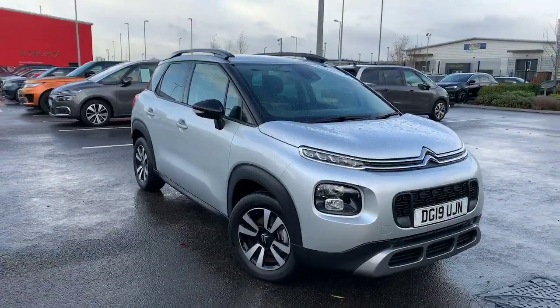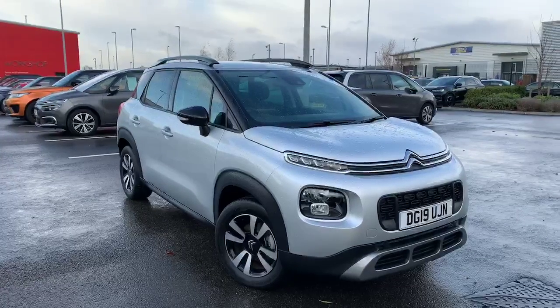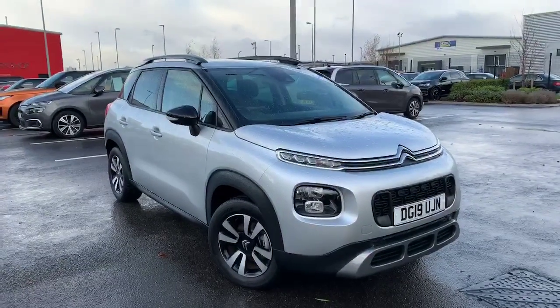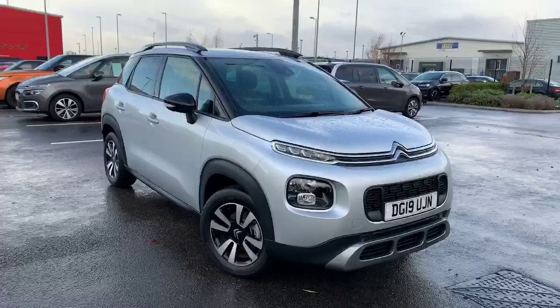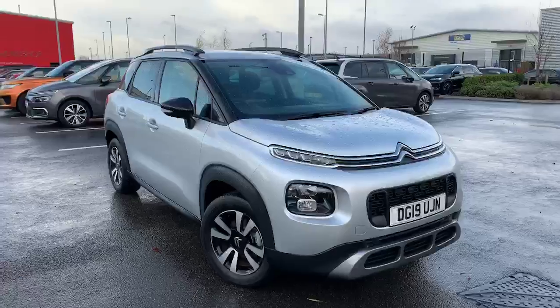Hello folks, welcome down to Citroën in Chester — it's a Swansway Garage, postcode CH1 4LT. Here today we have the C3 Aircross. This is one of our pre-registered vehicles, as you can see it's a two-tone with the black and the silver.